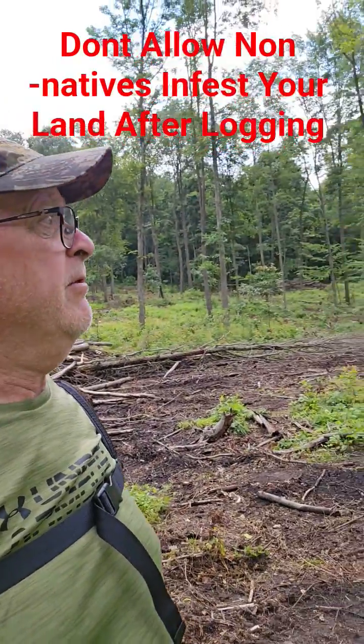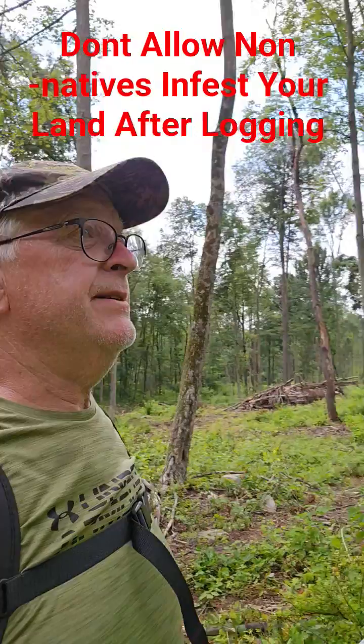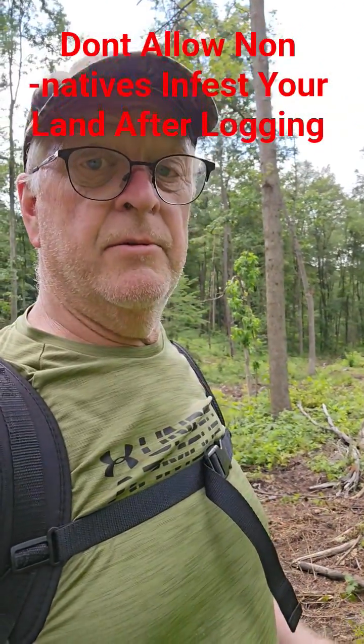If you want to regenerate your property and make fantastic deer habitat, give me a call — my number's down below. We'll get you started.